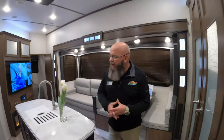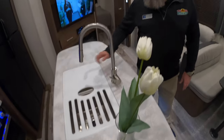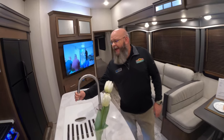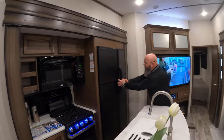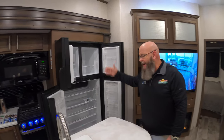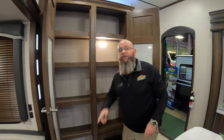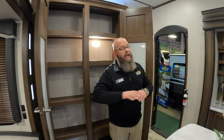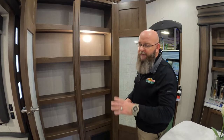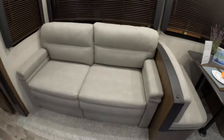Inside the living area on this coach, you're going to find a big island kitchen with solid surface countertops, a single lever faucet with a sprayer, and a huge quad door refrigerator and freezer. If you can't feed the tribe out of this refrigerator and this massive double door food pantry, you've got too many people going with you. You've also got your booth dinette right here — it makes a bed — and a sofa up front that makes a bed too.